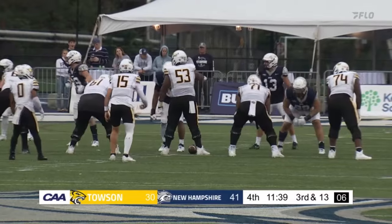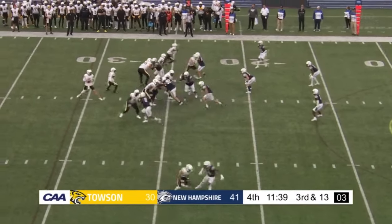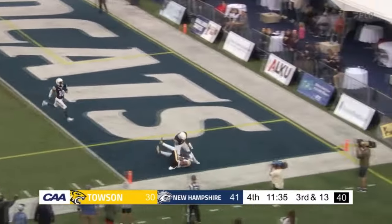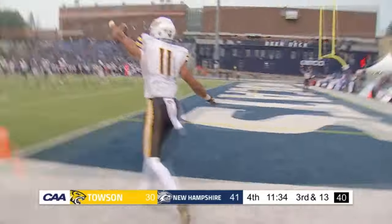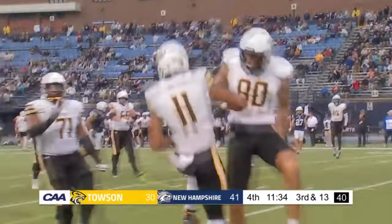Gotta get it going. Clock down to five. Kent knows he has to hurry up. Gets a snap off in time, airs it out — fade — ball caught. Touchdown Tigers. Daniel Thompson the Fourth with a huge touchdown reception, and all of a sudden the Tigers are right back in it.